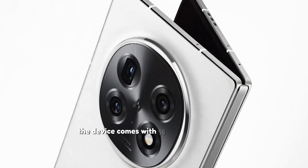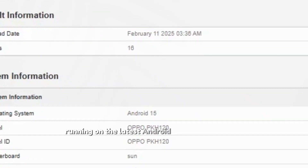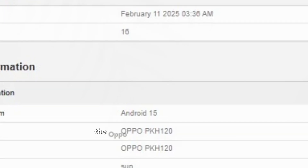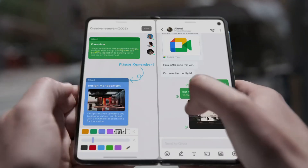The device comes with 16GB of RAM, providing ample memory for smooth multitasking and efficient performance. Running on the latest Android 15 operating system, the Oppo Find N5 Satellite Edition offers a user-friendly interface and the latest features.